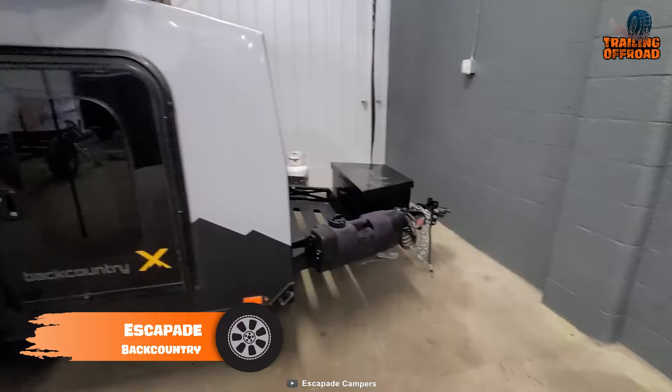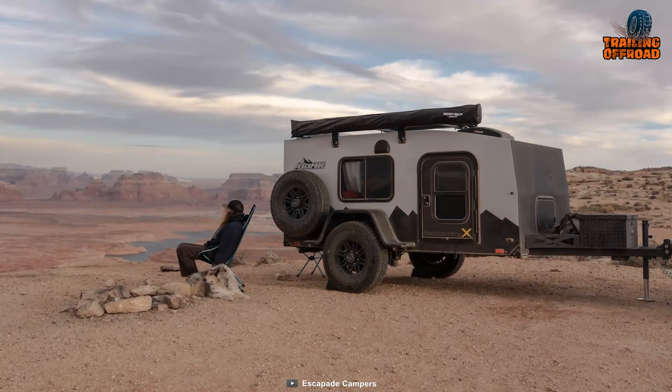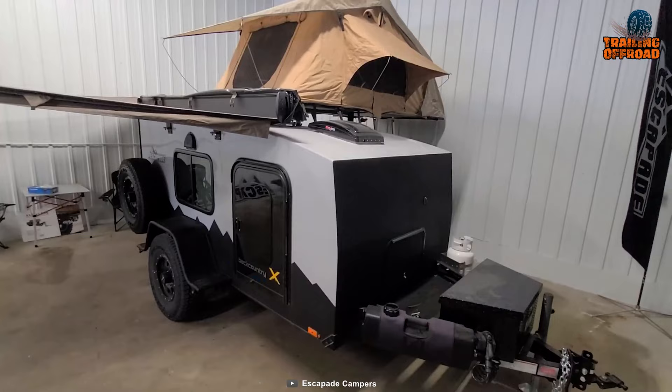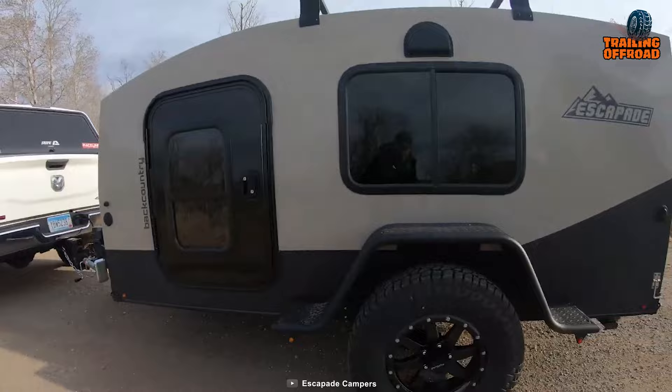Here's the Escapade Backcountry, the perfect mini camper trailer for the most adventurous journeys. With a seamless fiberglass exterior and rapture-coated floor system, the Backcountry is ready for the toughest terrain. Furthermore, its driver and passenger side entry doors will make entering and exiting your Escapade Backcountry a breeze.